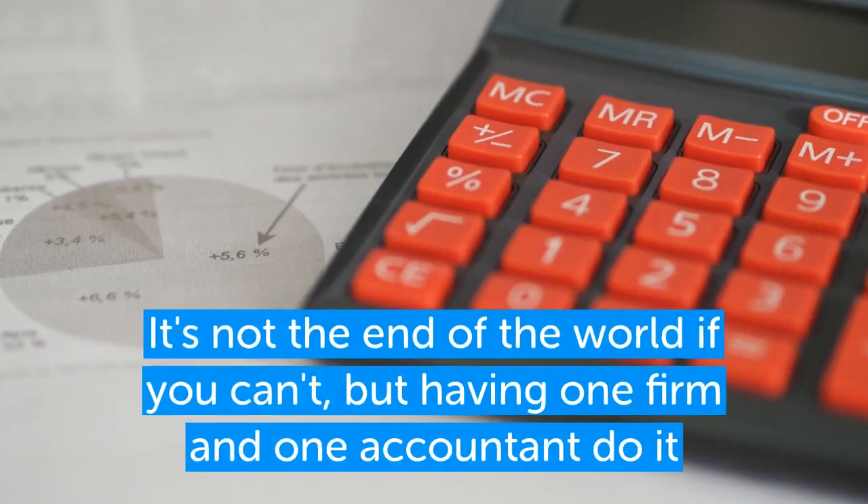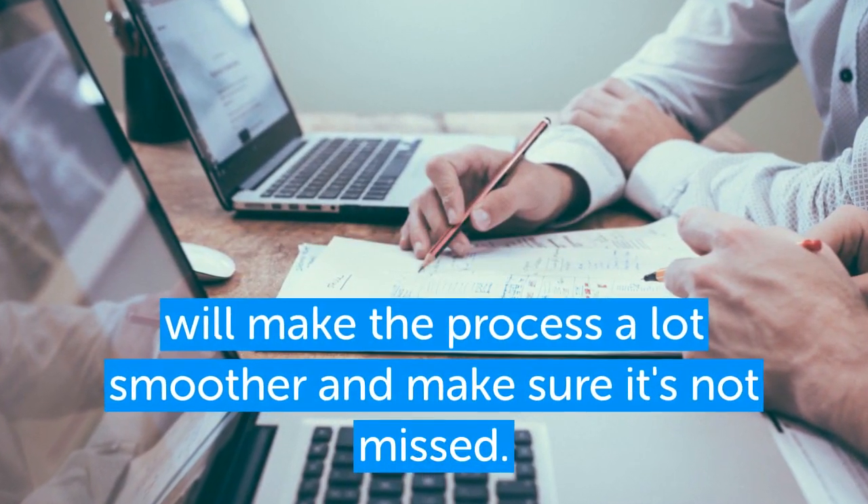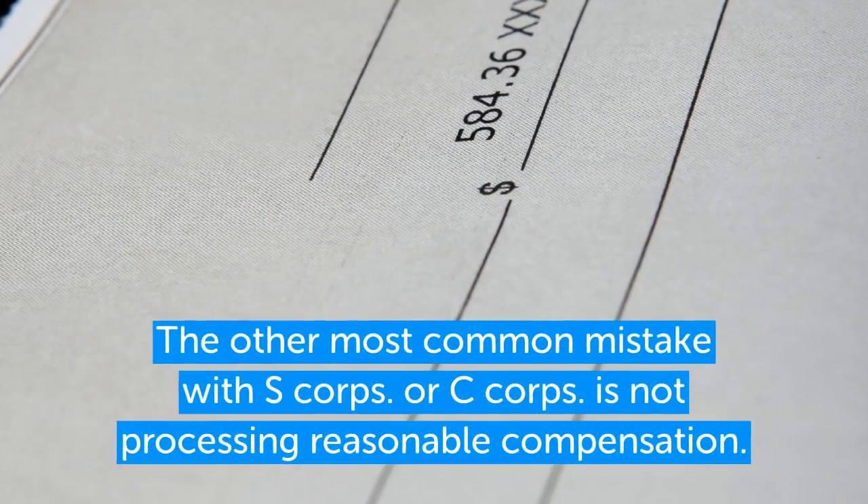We usually tell people it's better to have one accountant or CPA handle both the S Corp and the personal return if possible. It's not the end of the world if you can't, but having one firm or one accountant do it will make the process a lot smoother and make sure nothing is missed.